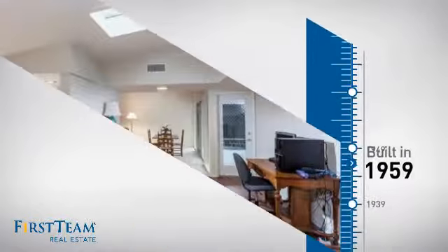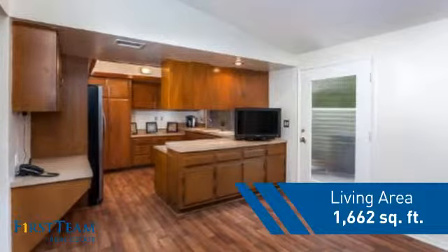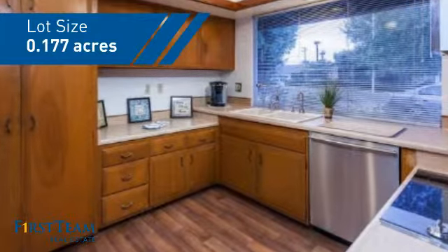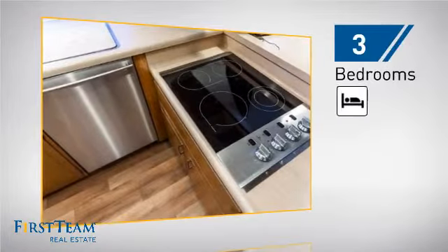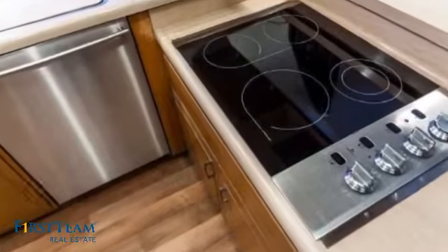This property was built in the late 50s and features over 1,600 square feet of space, giving you a spacious layout to play host or kick back and relax after a long day. Inside, you'll find three bedrooms so everyone has a private space to come home to, as well as two full bathrooms.